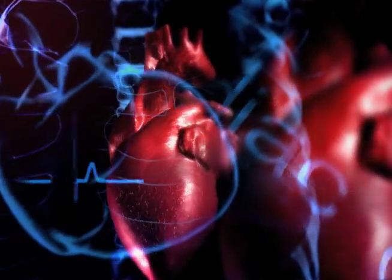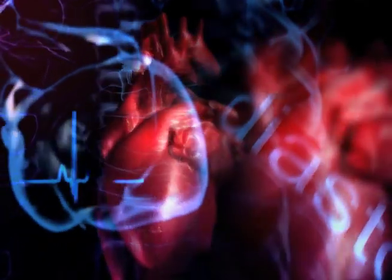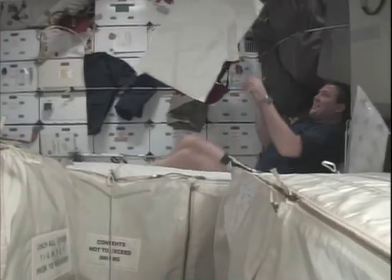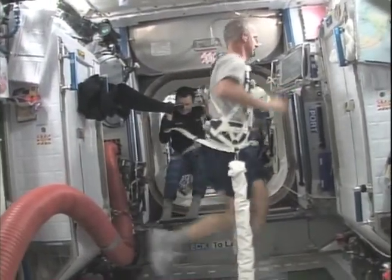Another study that has potential for development of a countermeasure for allowing our astronauts to stay healthy in space is an experiment called Integrated Cardiovascular. This experiment looks at why the heart decreases in size the longer you stay in space. Scientists are interested in understanding why the heart atrophies, how to mitigate that, and potentially develop a countermeasure against that.